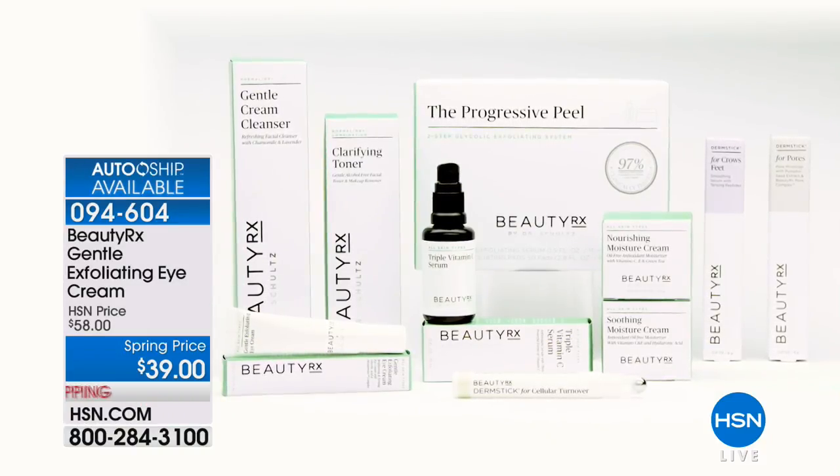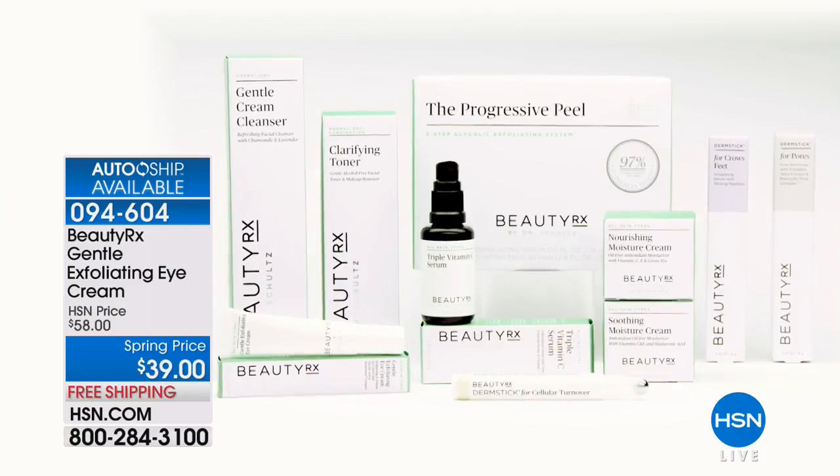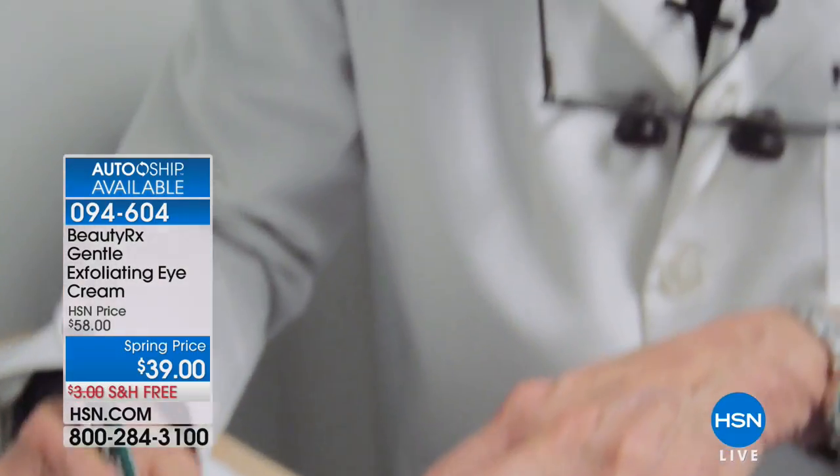Dr. Neal Schultz: I see thousands of patients each year, and they tell me what they need. Every product I create addresses real skincare needs for real women. Through BeautyRx, I'm thrilled to offer the same stunning results to you right in the comfort of your own home. My line provides women with a comprehensive skincare regimen, the core of which is my proprietary and perfected glycolics — authentic, hard-hitting, and yet gentle, revealing your best skin. My products launch only after they've been patient-proven in my practice. That's how I know they'll also work for you.